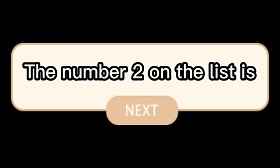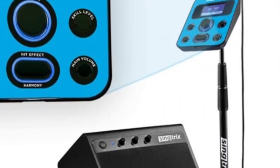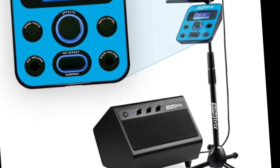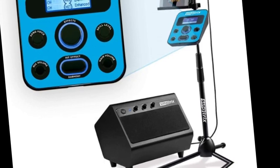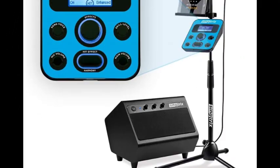The number 2 on the list is the SingTrix Portable Karaoke Machine, featured on Shark Tank. This family party experience makes bad singers sound good and good singers sound amazing, from the creators of Guitar Hero. Featured on Shark Tank, Ellen, The Kardashians, and more, SingTrix will be your go-to device for home entertainment.